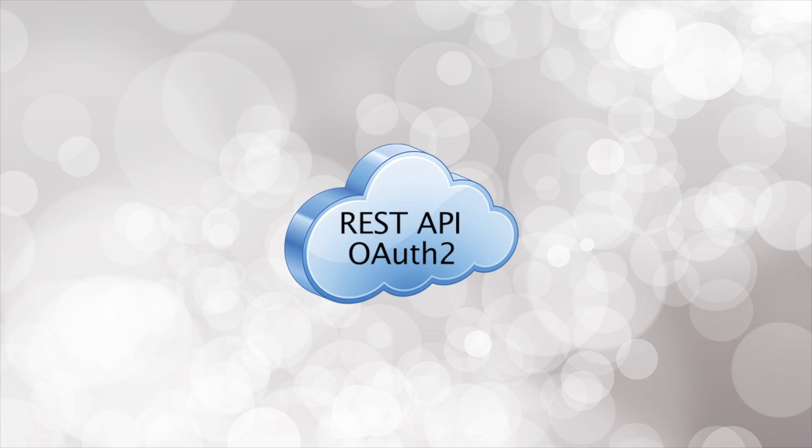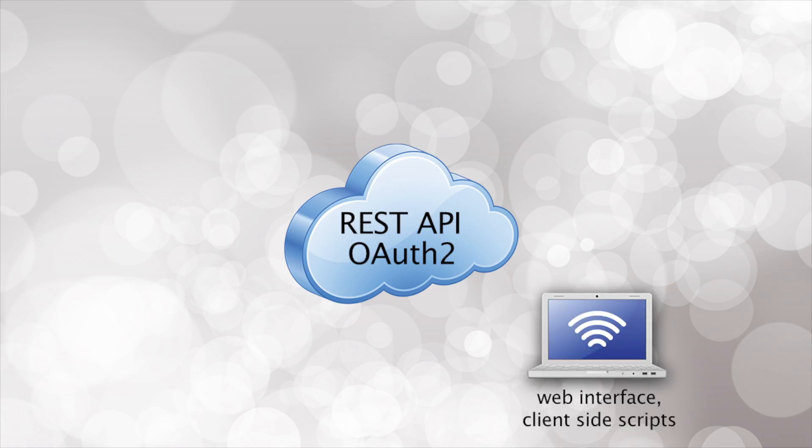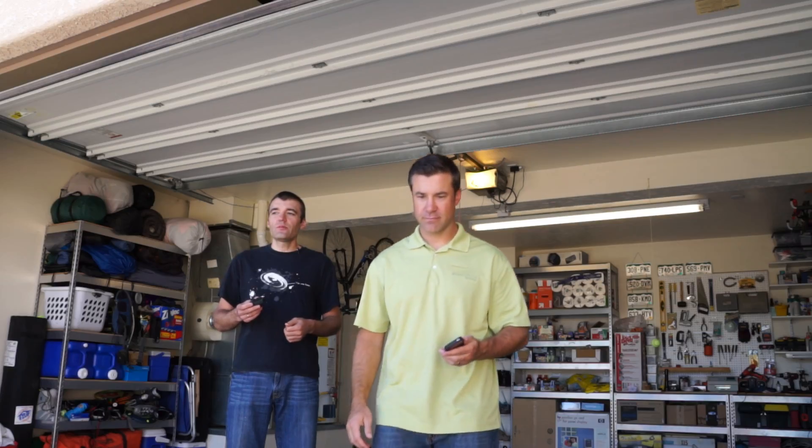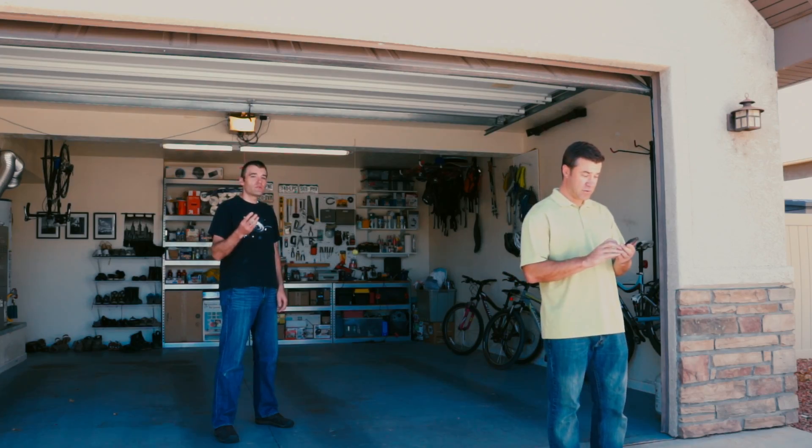GarageIt is a Wi-Fi enabled garage door controller which uses open protocol and can talk to computers, smartphones, wearables, and home automation hubs. The hardware can be refreshed wirelessly and is ready for the future with an STM32 Cortex M3 processor.